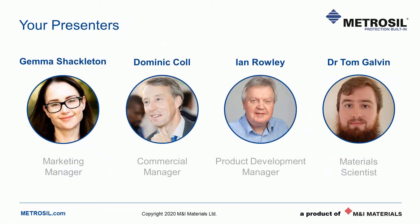Our final speaker is Dr. Tom Galvin. Tom recently completed his PhD in Materials Engineering, which was based on structural carbide materials for the nuclear industry. He has also undertaken various research pieces at the University of Sheffield, including producing a Master Sintering Curve for Metrosil and analysing Metrosil impedance data. I'll now hand you over to Dom, who will get us underway.